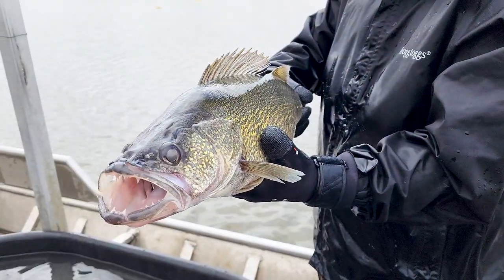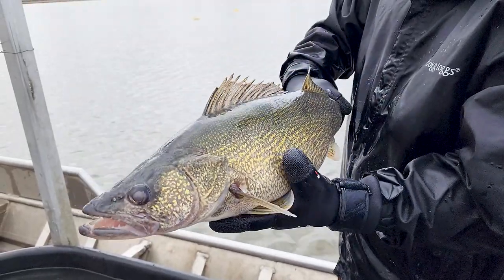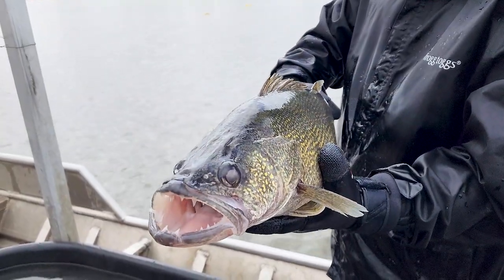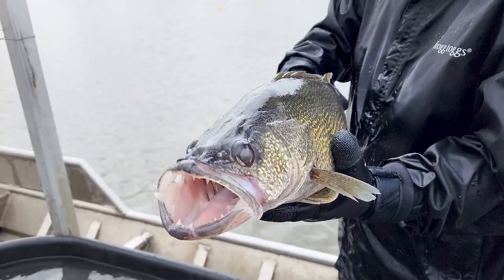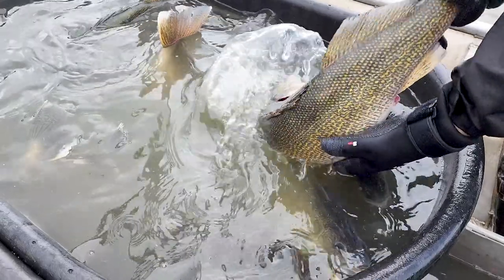Once we get into the lower 40s to upper 50s, walleye start to spawn and we like to get them in that early stage, because when the water warms up into the mid to upper 50s, we start seeing egg quality issues in the spawn.